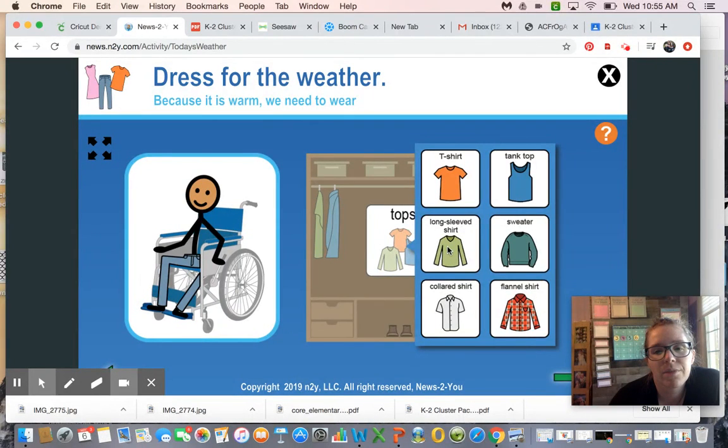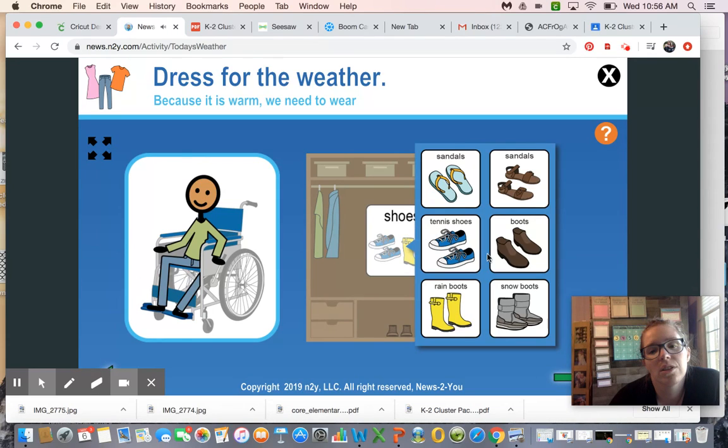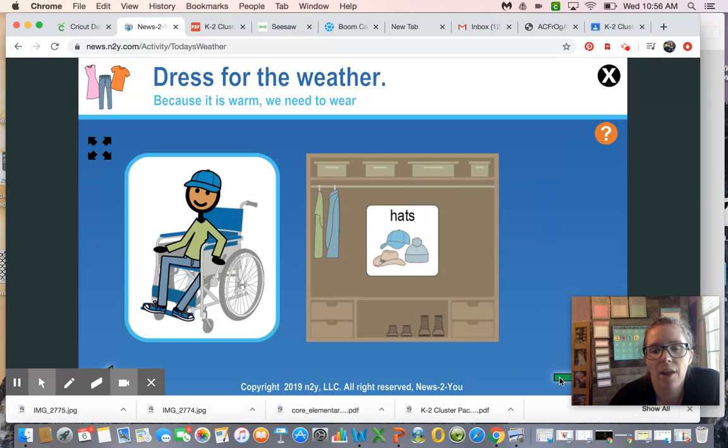For tops, 53 is still kind of chilly, so let's wear a long sleeve shirt. For shoes — it didn't say it was going to rain and it's not snowing, but it's not very warm out — let's put some tennis shoes on them. For hats, it's sunny so let's put a baseball hat on them.